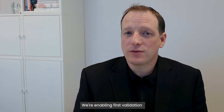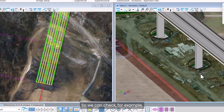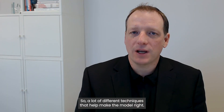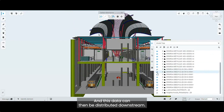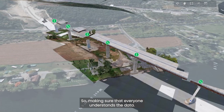Bentley is addressing these challenges through our unified digital project delivery. We're enabling first validation of the model using civil engineering techniques — we can check, for example, the super elevation, the bridge clearance, highest point, and so on. A lot of different techniques that help make the model right. We also link the 2D model and the 3D model in one data package, and this data can then be distributed downstream, making sure that everyone understands the data.